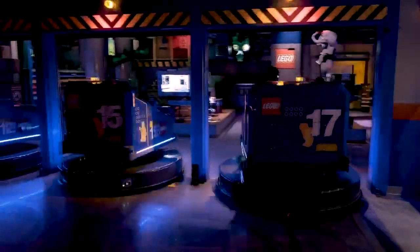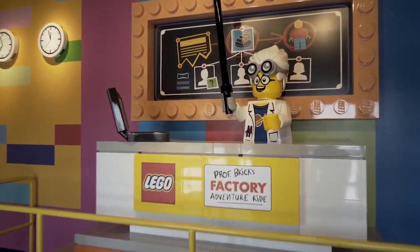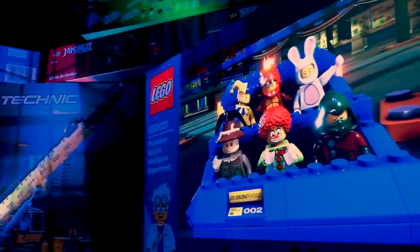Bricktopia is a celebration of creativity where there's no rules — you can build whatever you want. That also includes the brand new Lego Factory Adventure Ride, never before seen in any Legoland theme park. It takes you on an awesome journey through Professor Brick's fantastical Lego Factory, and at the end, it transforms you into a minifigure, which is really cool.